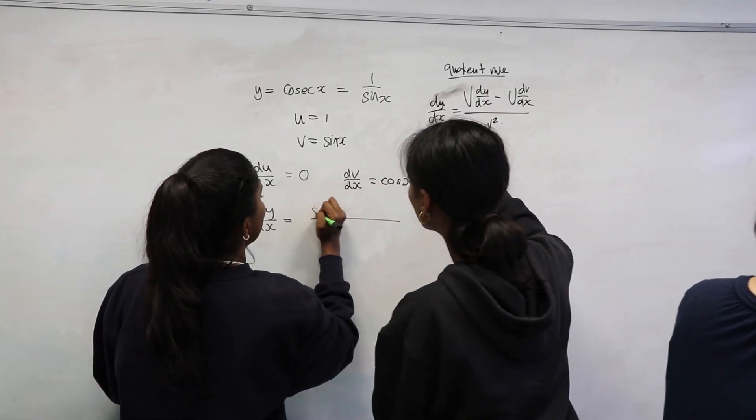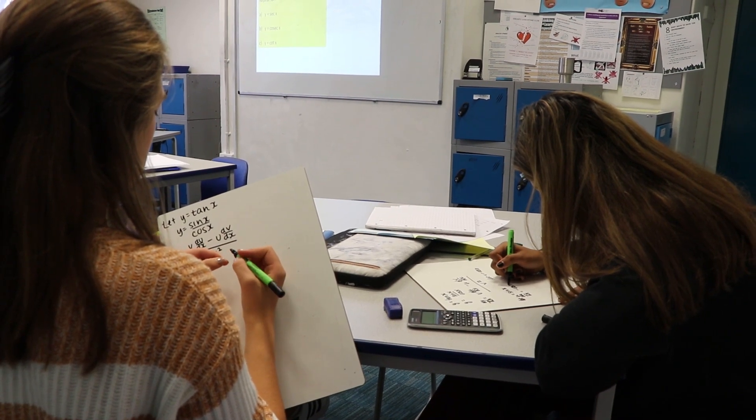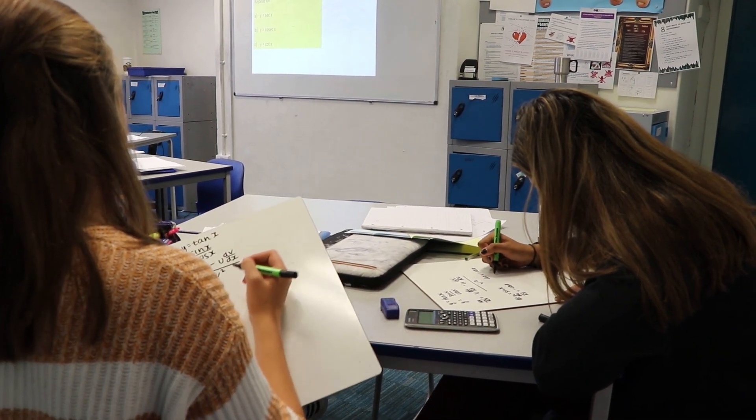In Maths we do loads of topics like indices and fractions. And if you ever get stuck there are clinics and clubs that will help you revise the topics. All the teachers are really nice as well.